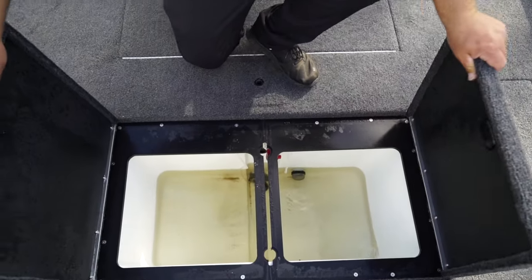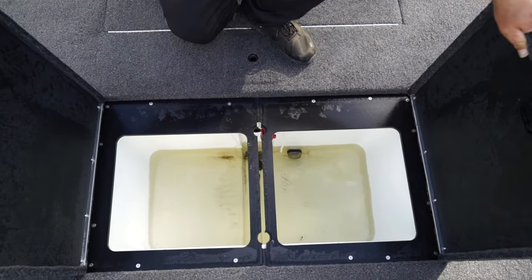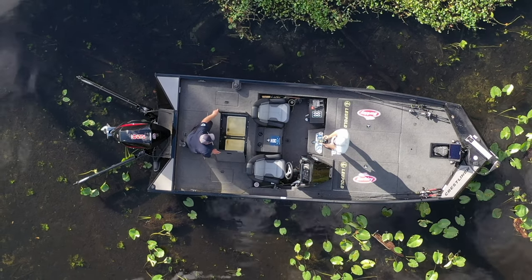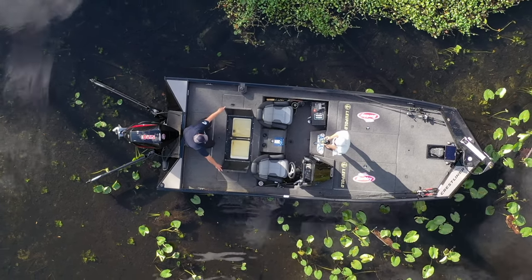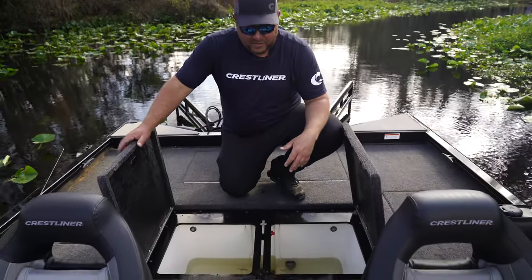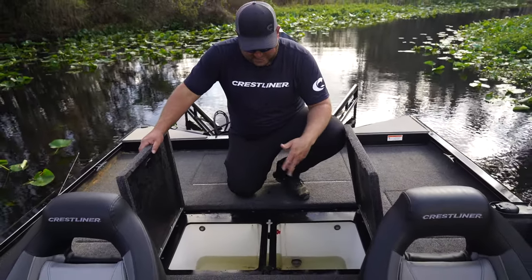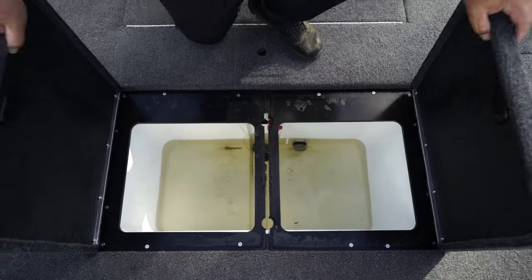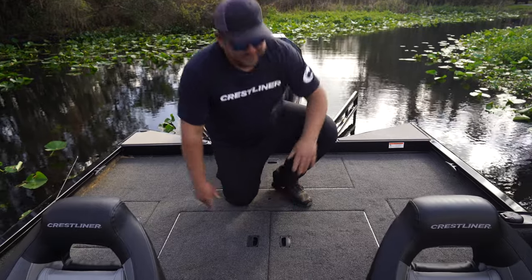First off back here, one of the most important things when you fish for a living — keeping your fish alive. These livewells are just awesome and giant. I believe they're 45-gallon livewells with a recirculator and fill — everything you need to keep your fish alive all day long.